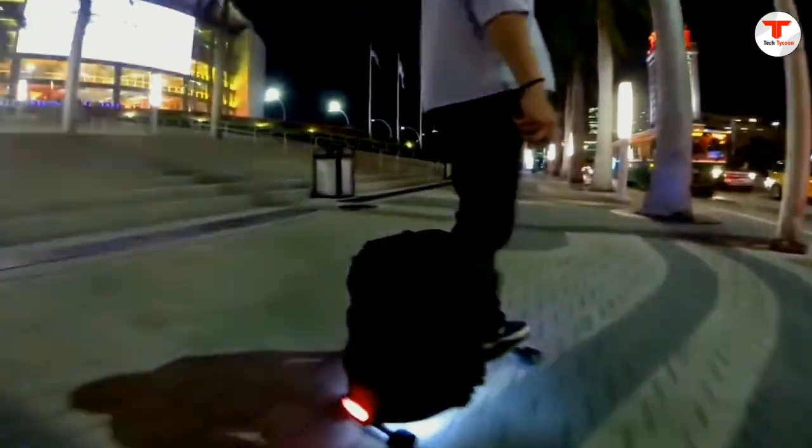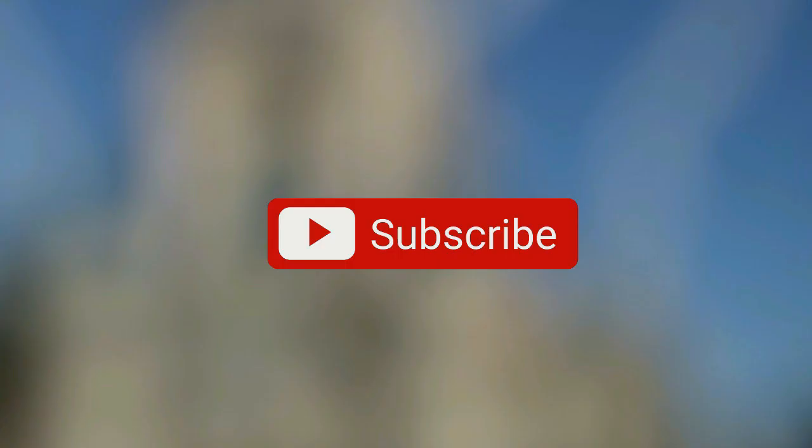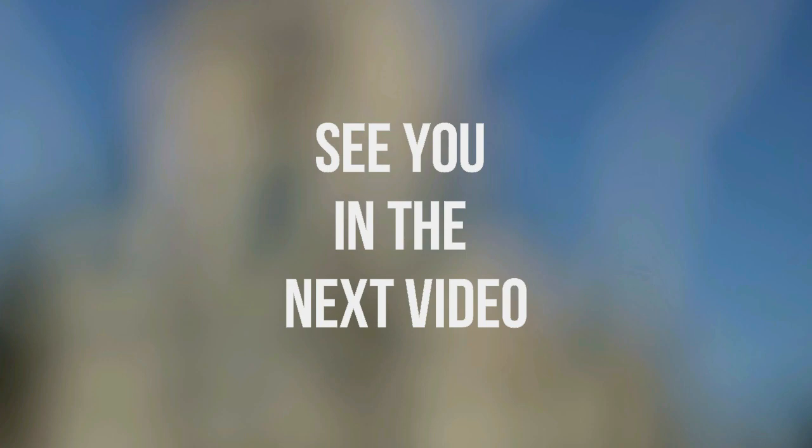Hope you enjoyed the video. Which one from the list did you like the most? Let us know in the comments. If you haven't subscribed to my channel yet, please do so. See you in the next video.